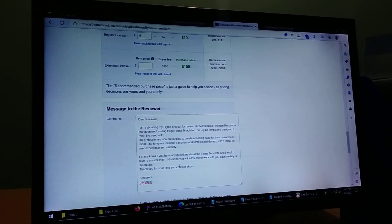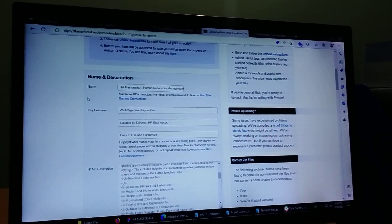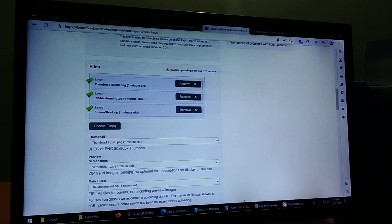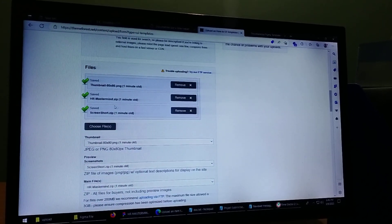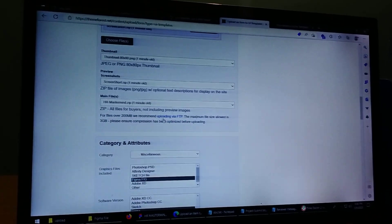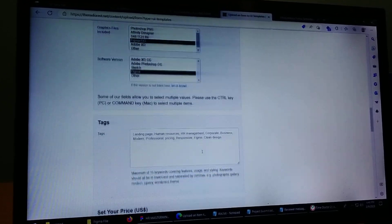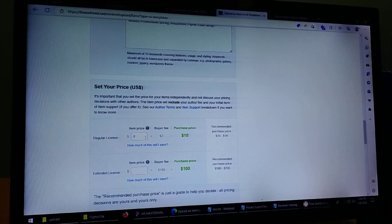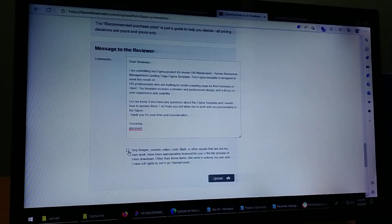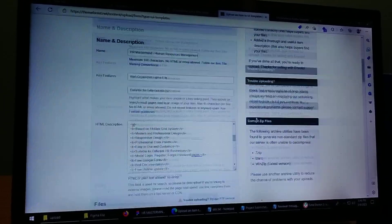The review will include: first name, its name, HTML documentation, first file to upload to get a thumbnail, screenshot, the main file — Mastermind category, it's a Figma file, Figma software platform. We will give the tag and the price, and add the comments. We will submit the product.